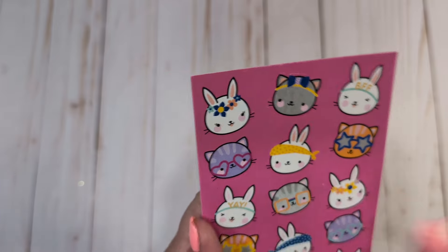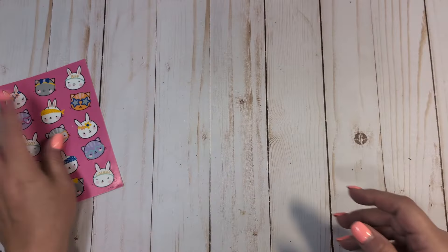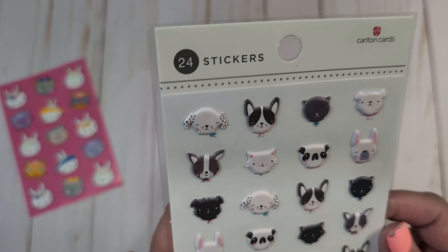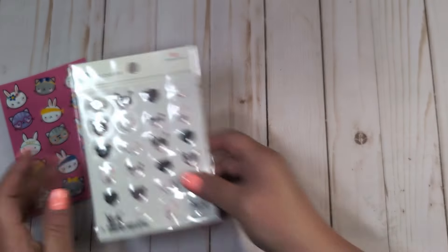She included some cute little stickers — thank you so much. Look at the little kitty cat with the glasses. Little bunnies are so cute. She's also sent me some cute little puppy stickers, some little doggies. So cute. Thank you so much for sharing.